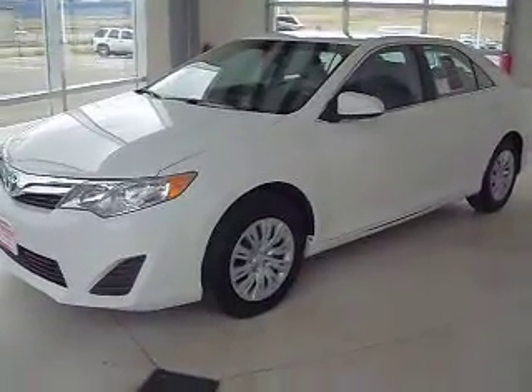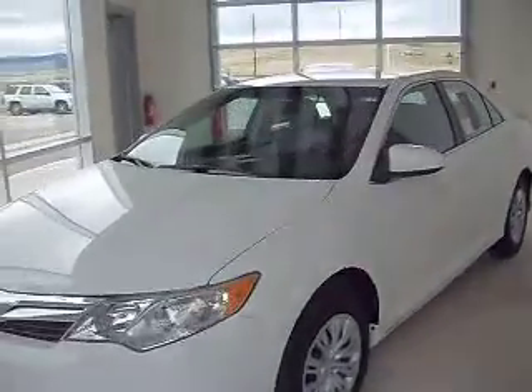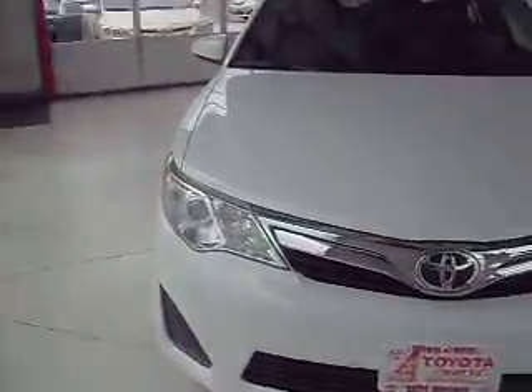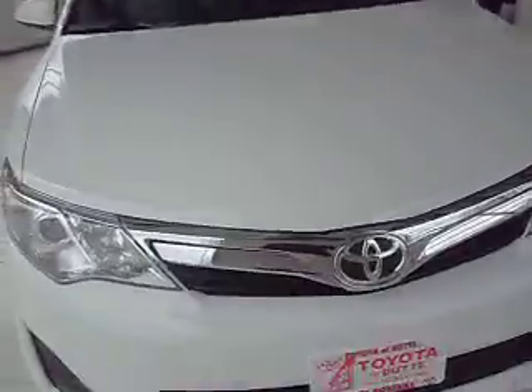This is stock number C40244. It's a brand new 2012 Toyota Camry. The color is super white. It has halogen lights in the front and a 2.5 liter engine.